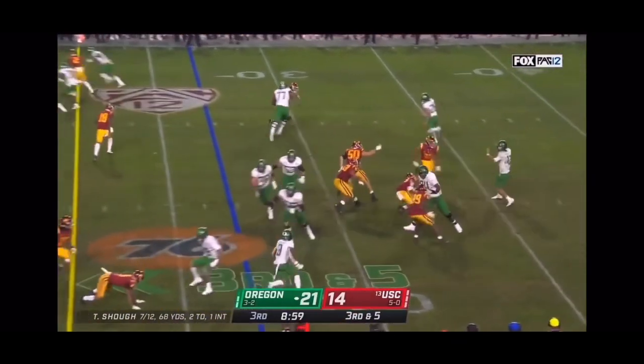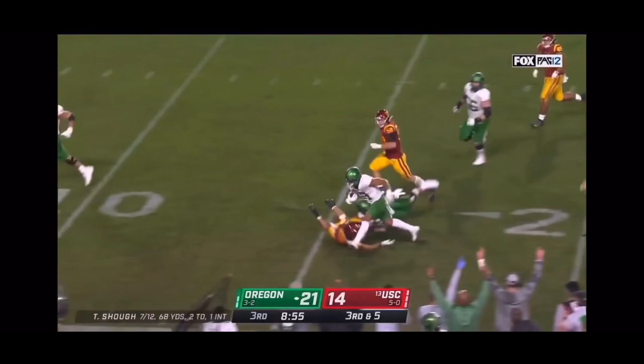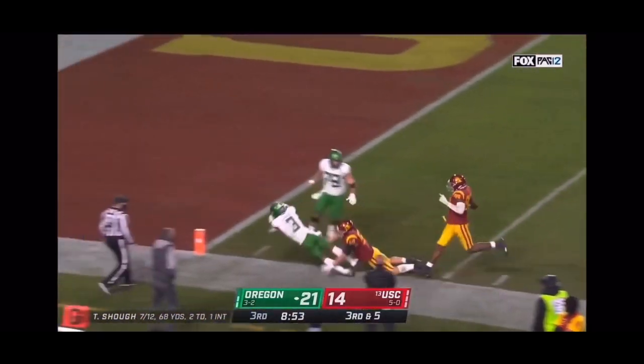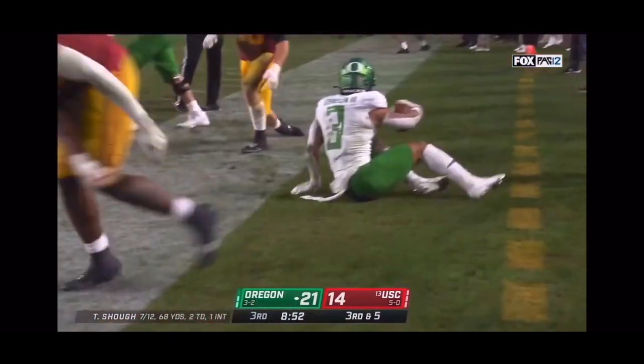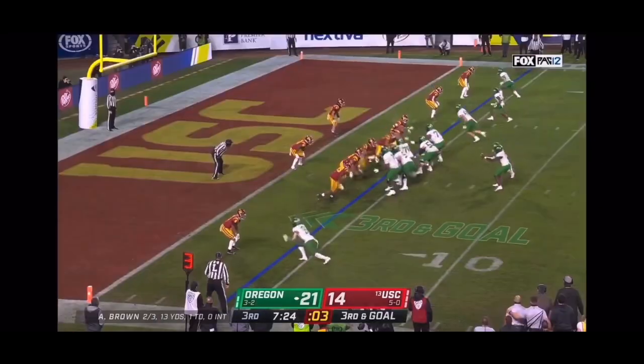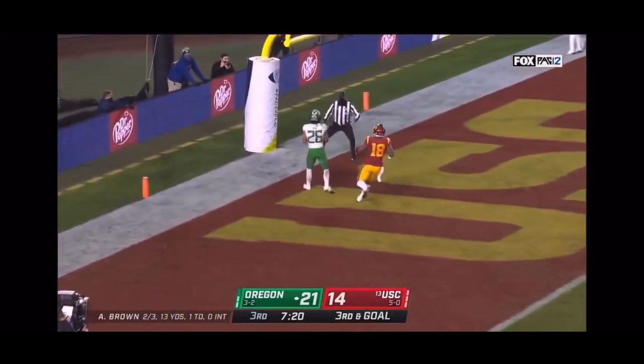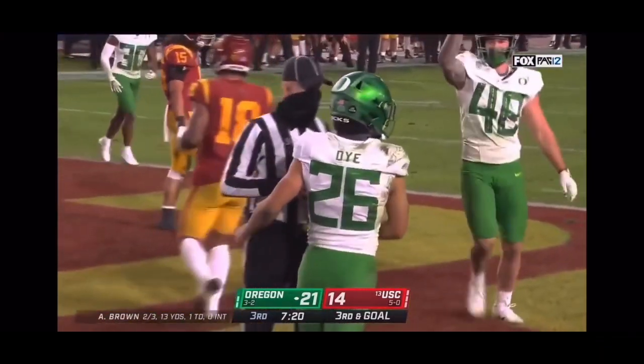Third down and five — they're bringing pressure, it's a screen. Johnny Johnson steps out of the tackle, stays on his feet, and makes it first down and goal. They had the perfect play call on for the defense USC was bringing. Third down and goal — Brown to throw again, lifting back in the end zone — touchdown! Travis Dye had broken loose.